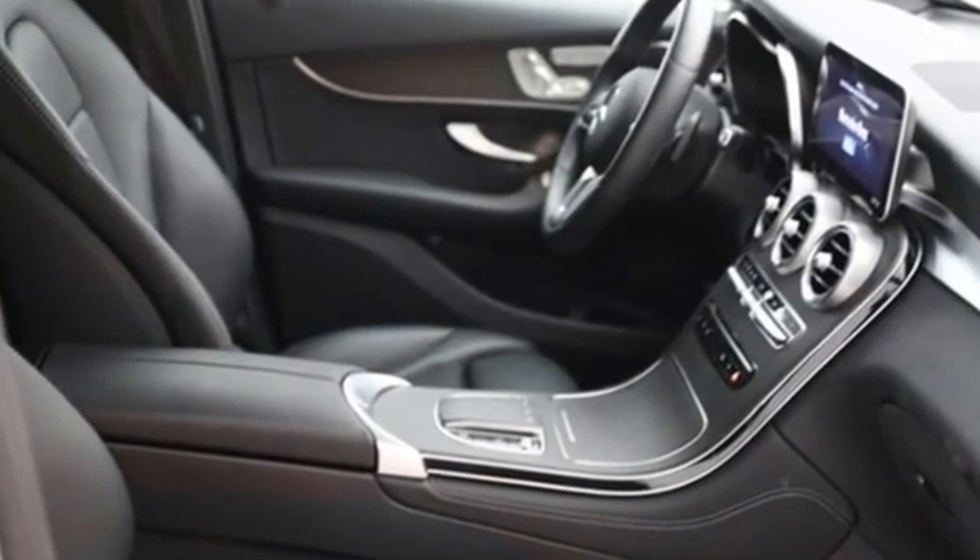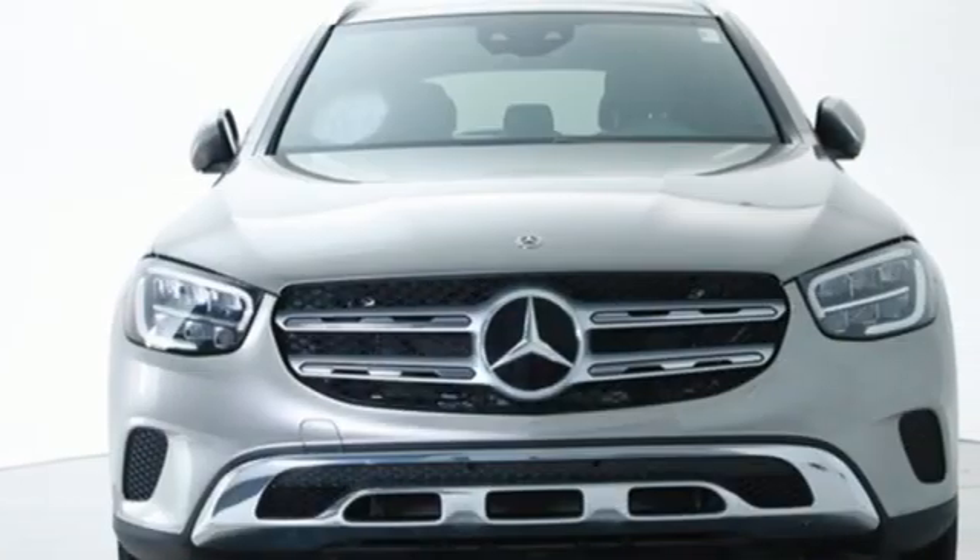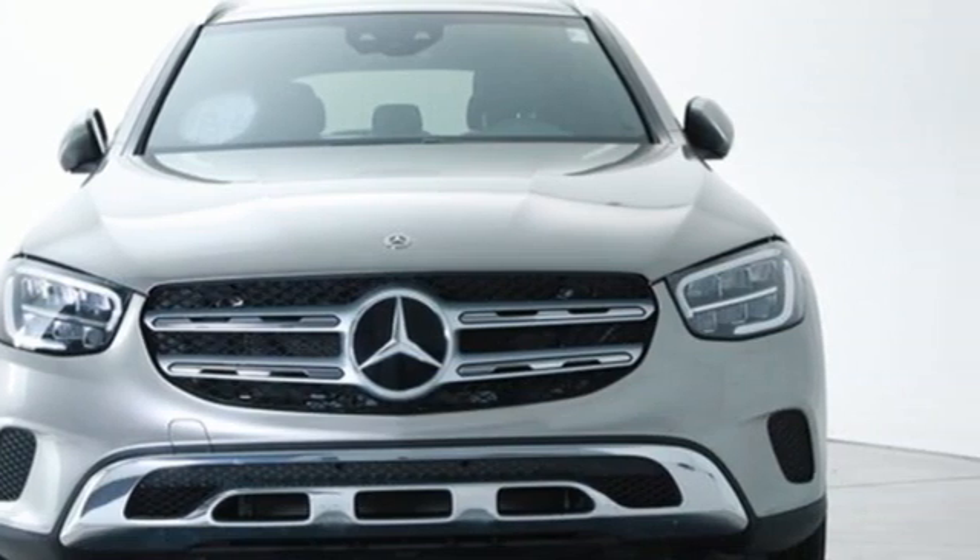High style, high performance Mercedes-Benz. Stop in for a test drive and make it yours today.